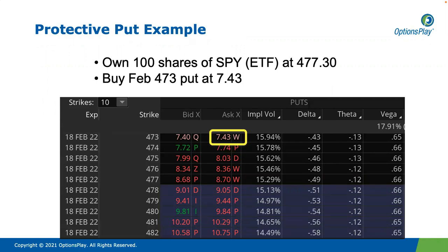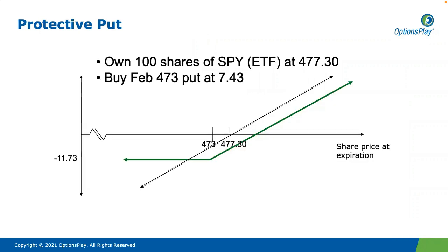Imagine here that we own 100 shares of the SPDR ETF, and it's trading at $477.30. One of the things we can do is buy a protective put. In this case, we'll look at buying the regular February expiration at $7.43. The dotted line is if I just simply owned the 100 shares and didn't use the options. The green, sort of kinked hockey stick looking line is if I own the 100 shares and also bought the put.